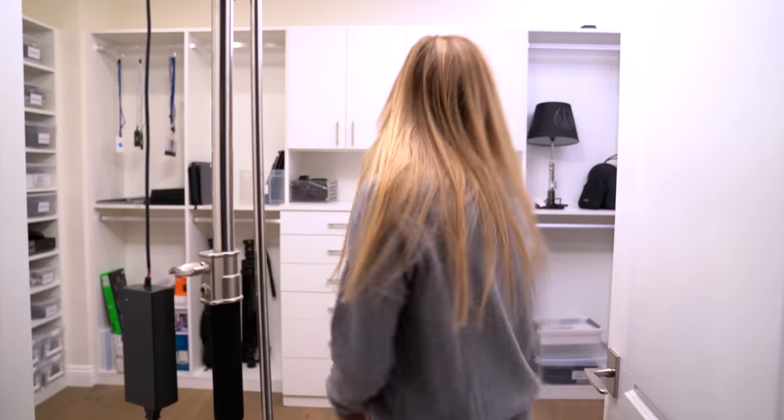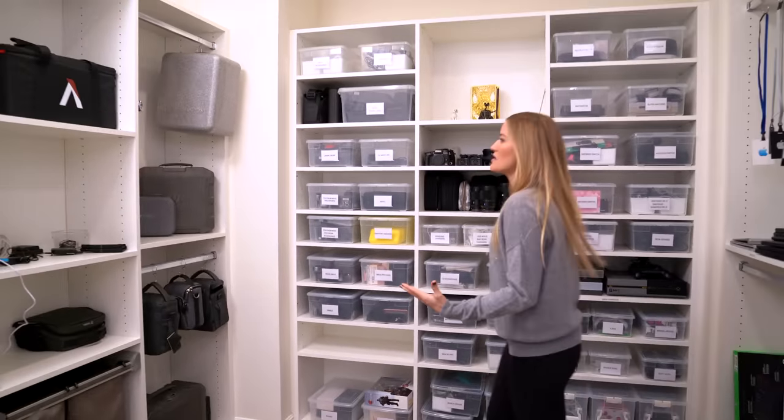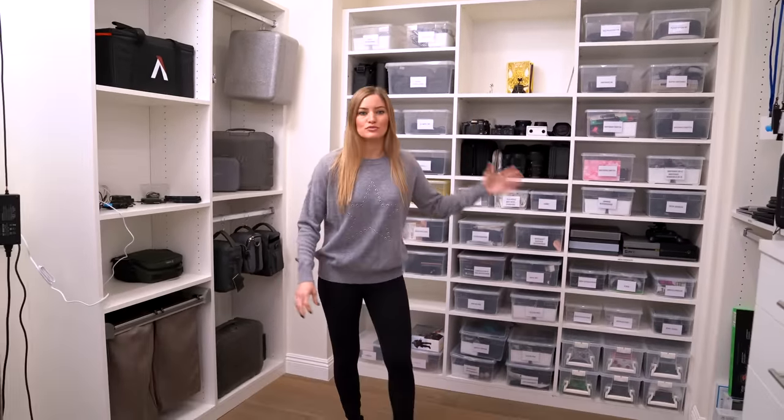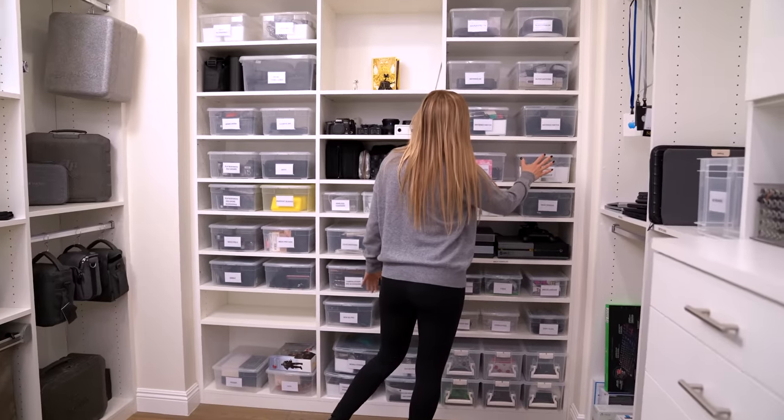Now let's head back into the gear closet and see if Justine has done cleaning yet. Come on in, friends — here it is! We're gonna start on the side and then work our way around. This is sort of like the main centerpiece of everything, because these are most of the things that I use most often.